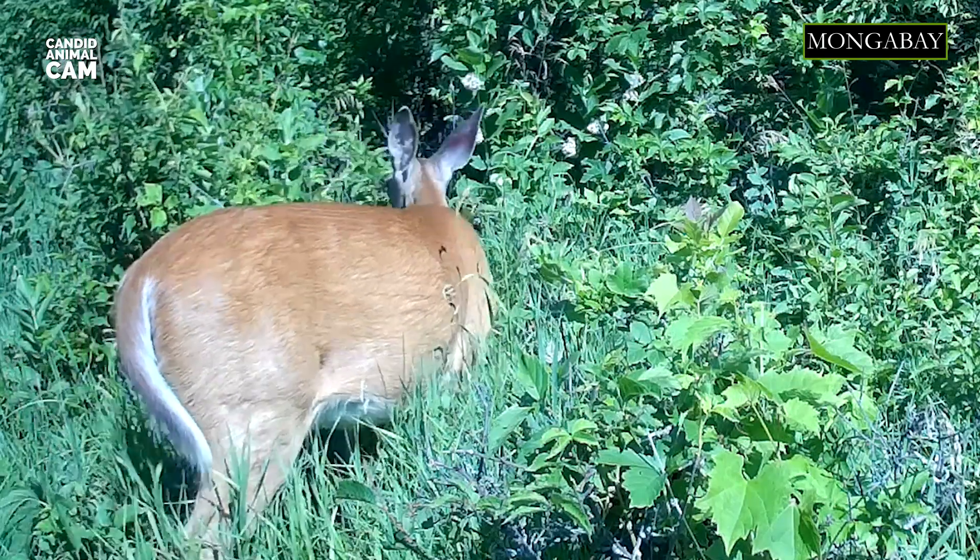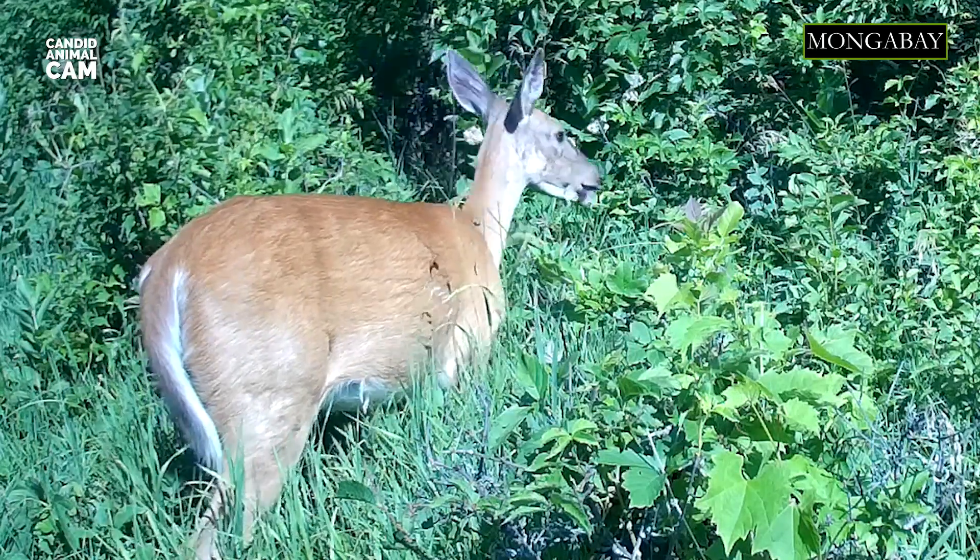The color on the rest of its body changes depending on the season and its location, but it is usually grayish-brown in winter and reddish-brown in summer.